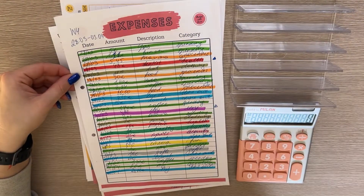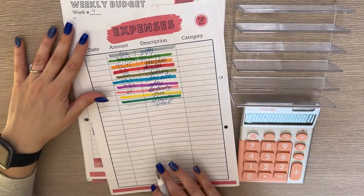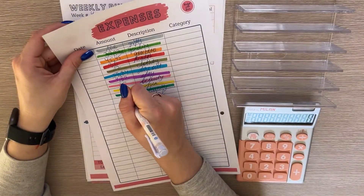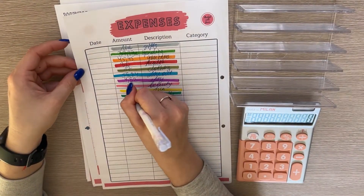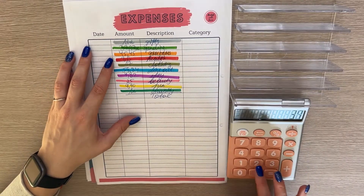Beauty we have 25 — I had my manicure, I got new nails, so fun. Fun is 9.90, I bought cinema tickets. And charity is one euro, I believe yes, one euro. Okay, so let's count the total for the expenses of this week.